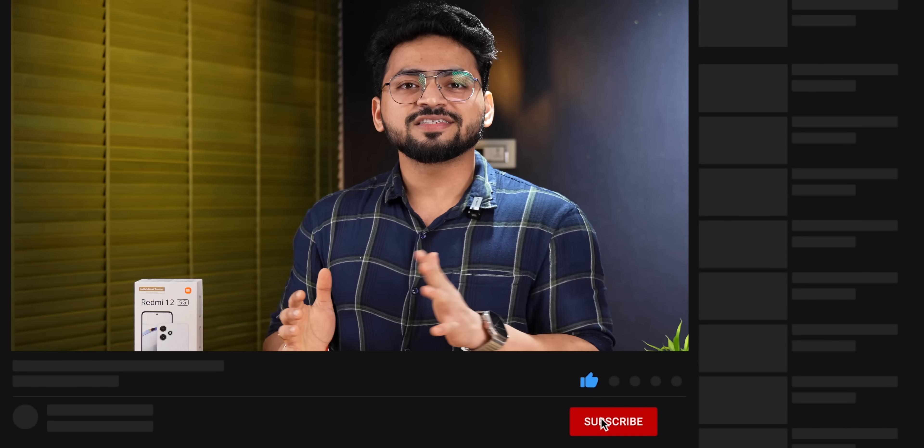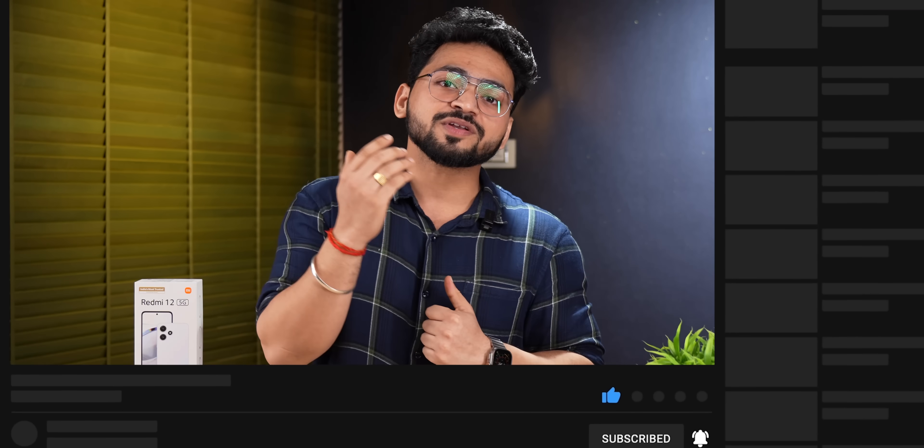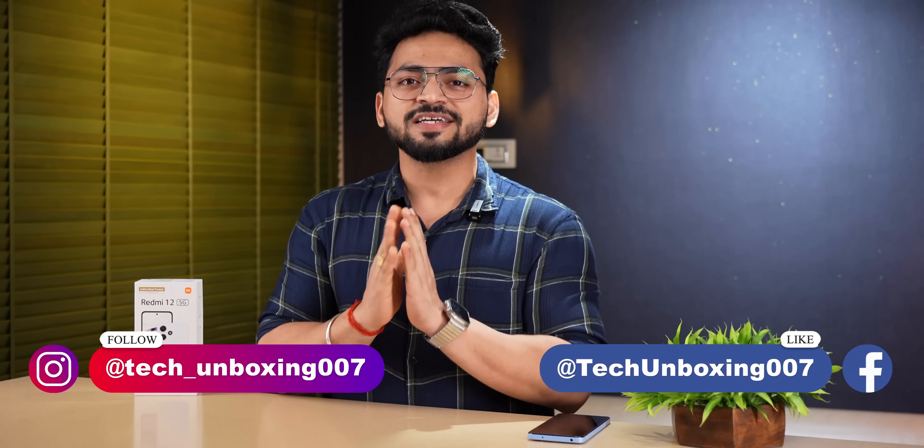Purchase links are in the description box, please check them out. That was today's video — I hope you liked it. If you did, please like the video and subscribe to the channel for more tech-related unboxings. Also follow my Facebook and Instagram pages. See you in the next video, thank you, bye!